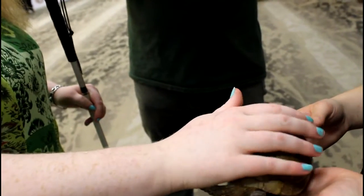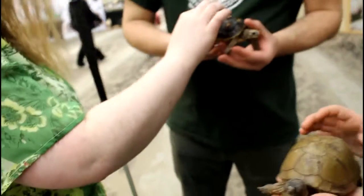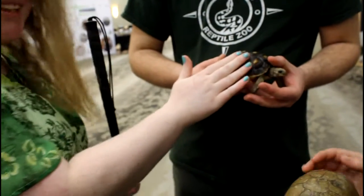Yeah, you got it. And what's this one called? This one is more for water and this one is more for the desert, right? Yeah, it's more land-bound, yeah. Cool. It's so tiny! He's so cute!